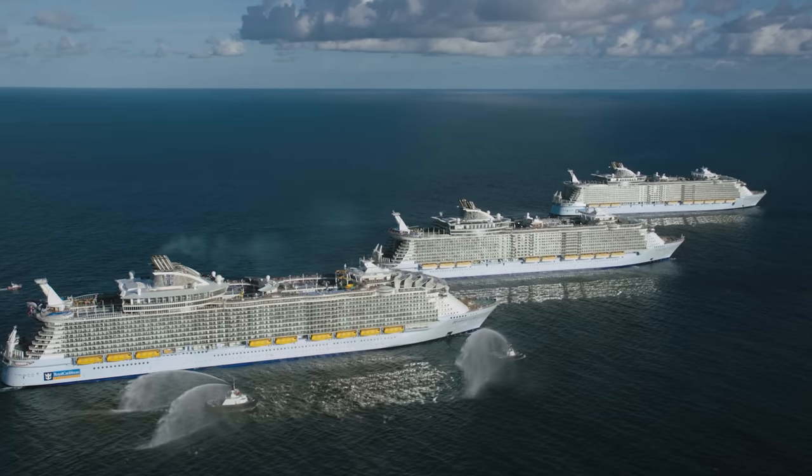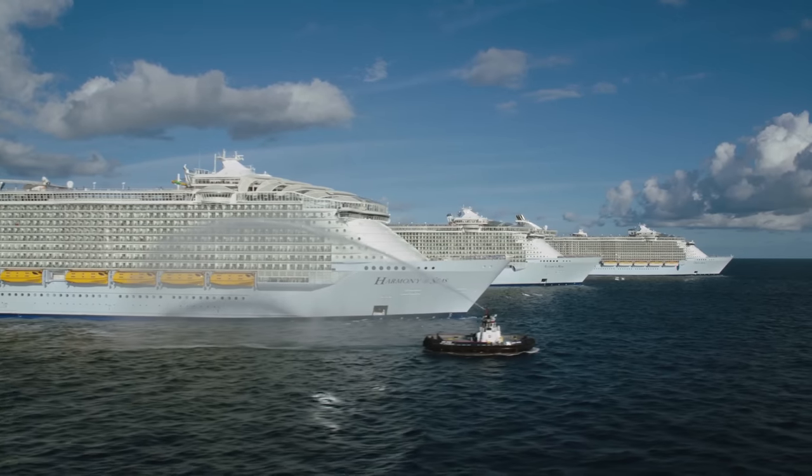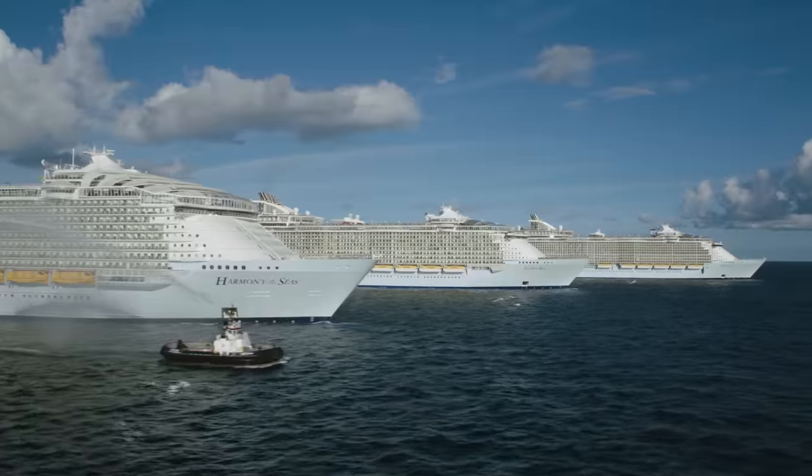The sit-down lunch in the main dining room is available for about an hour and a half on sea days, usually running from around 11:30 a.m. to 1 p.m.